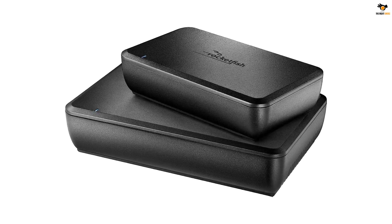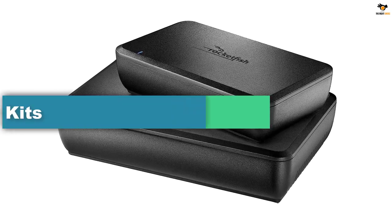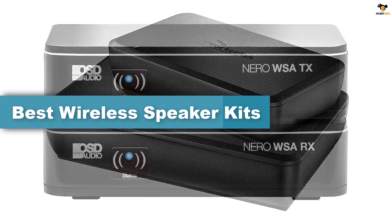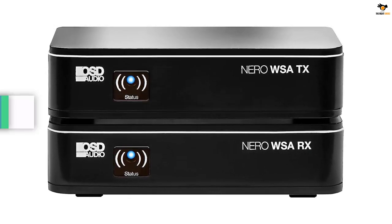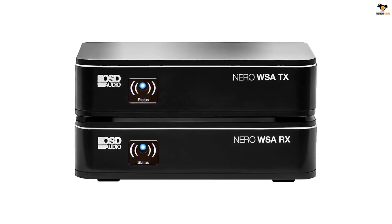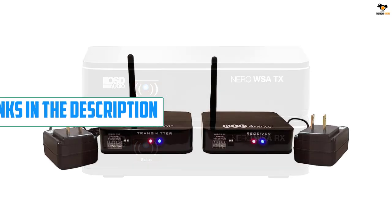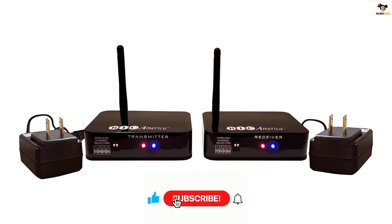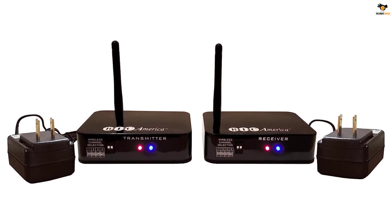Hey guys, in this video we're going to be checking out the top 5 best wireless speaker kits available on the market for their true quality. I tried to make the list based on their popularity, quality, price, durability, user opinions, and more. If you need more information about these products, please check the link in the description section below, and don't forget to subscribe to our channel to get future reviews.